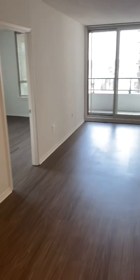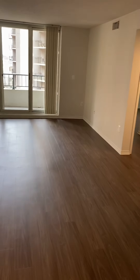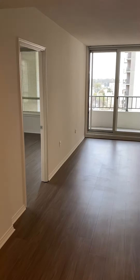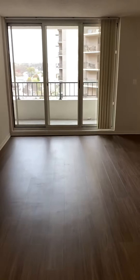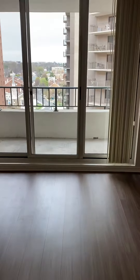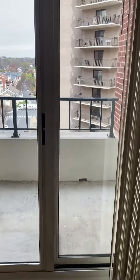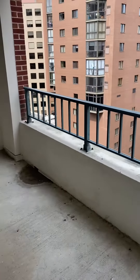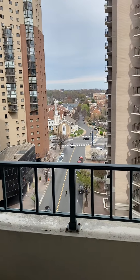You have your dining room area here that leads to the open living room space as well. It is a roommate style two-bedroom with the bedrooms on opposite ends. Here you have your balcony and your view.